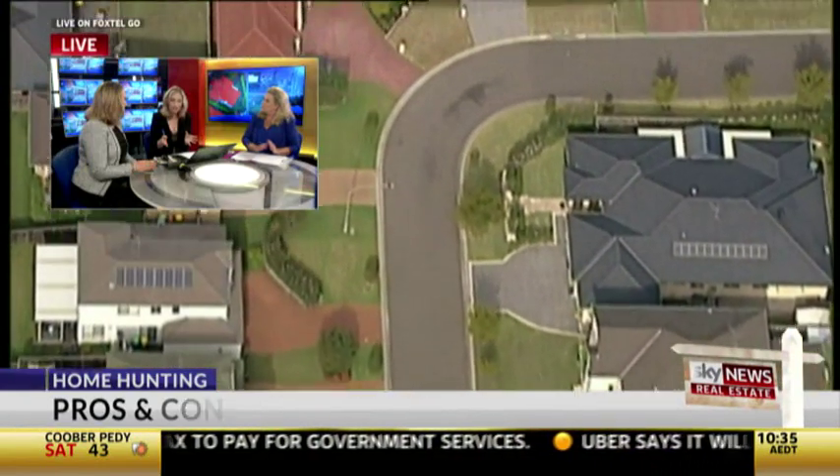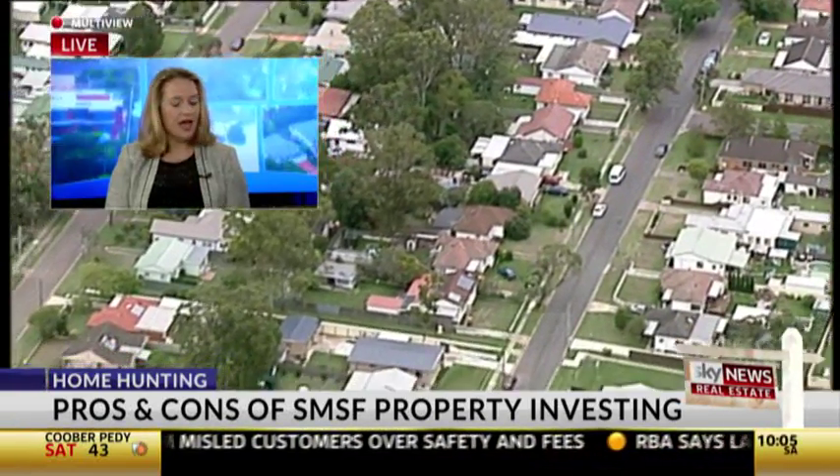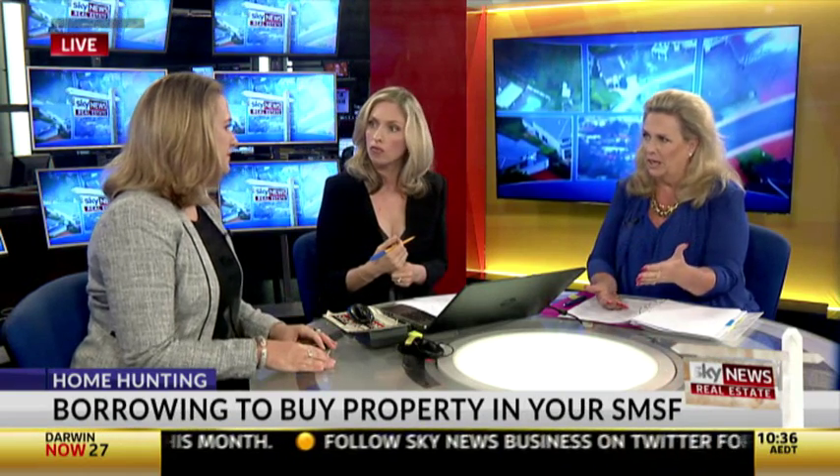Looking at the tax advantages of this strategy: you can put money into super and get a tax deduction or it reduces your taxable income. The income that comes in on the property is taxed within the super as well. And if you sell it, it's taxed at the superannuation rate, which may be less than your personal rate. So you can buy, sell, make a profit, and move on to the next property — though in an ideal world, and you do need to note the legal structure has to be set up each time.